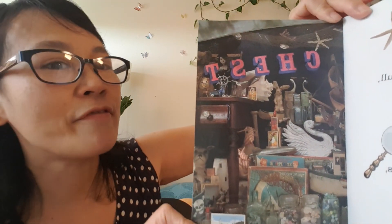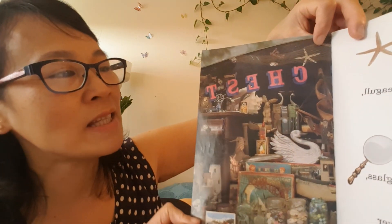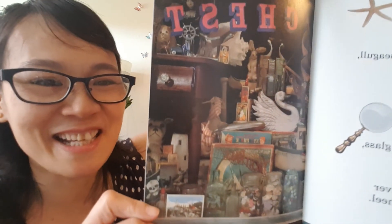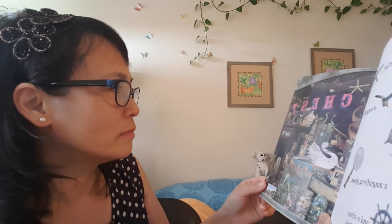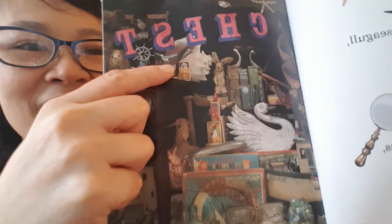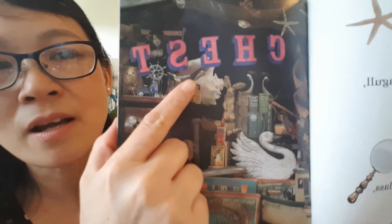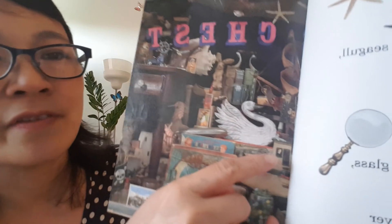I spy a starfish — starfish, right beside here. You found it! And I spy a seagull. Do you see the seagull? Where are you, seagull? Children, I need my magnifying glass. Where is the seagull? Found it! Right there. So we found the starfish, the seagull. And there is a magnifying glass — I have one magnifying glass. Do you have one at home, children? You can find one from the book — a magnifying glass like that.